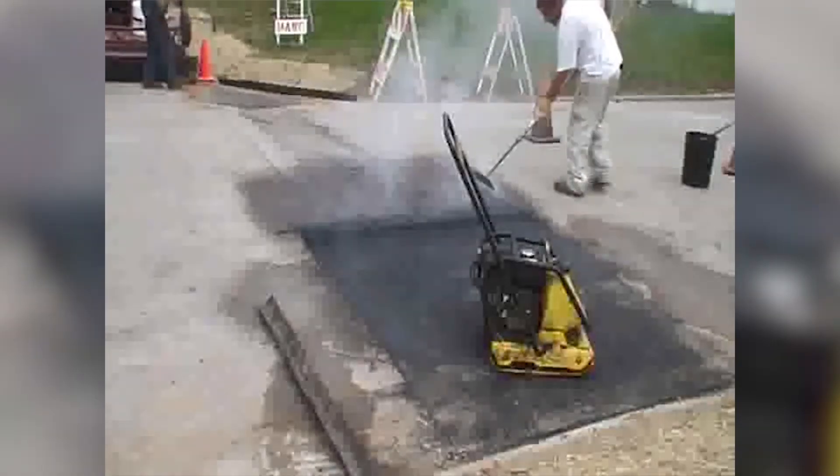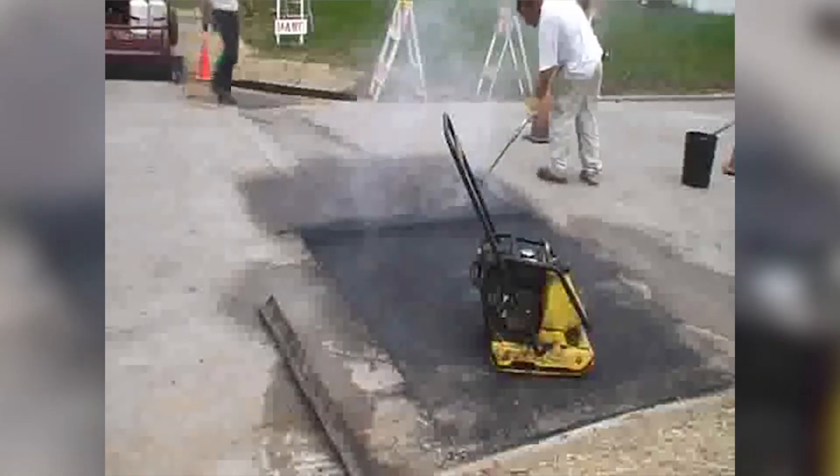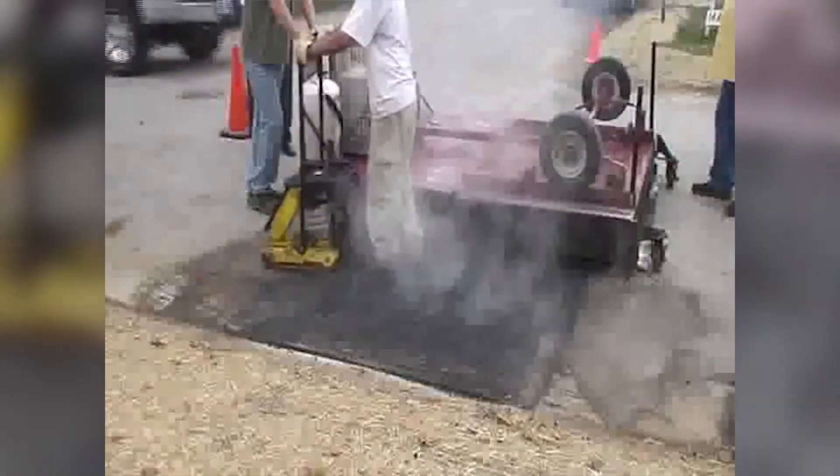What is most astounding is that with this form of road repair, unlike traditional methods, it reduces the amount of materials used by half.